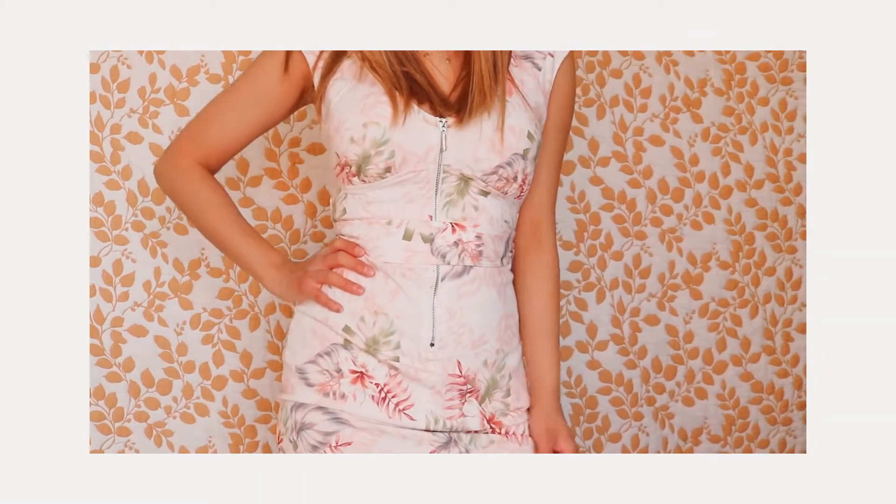Next I got this denim jacket, which is also from Levi's. I've already worn this so much, so I know it was worth it. It has some distressing along the pockets and on the cuffs. I've been looking for a denim jacket in this exact color for quite a while — I feel like it's a perfect shade of denim for pretty much everything I wear. You can layer it over dresses, hoodies, literally anything, and it'll add warmth while still looking super cute and stylish.